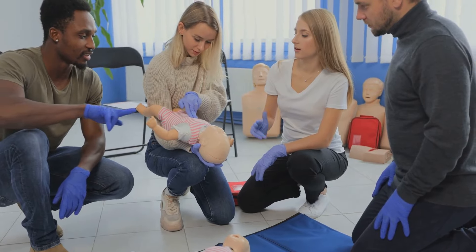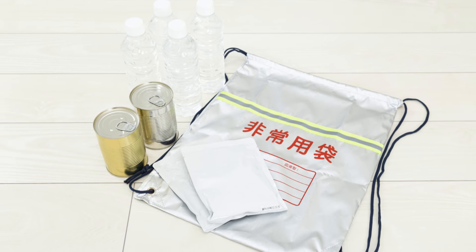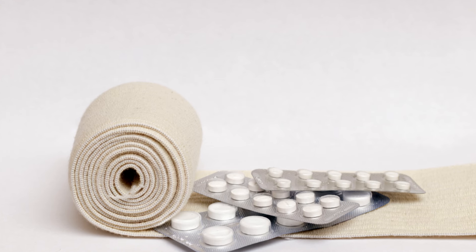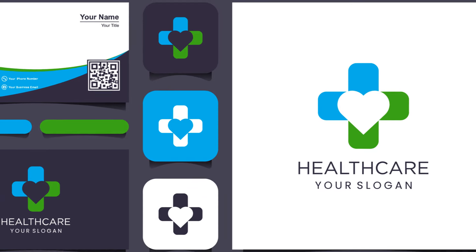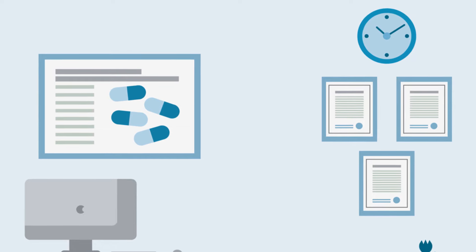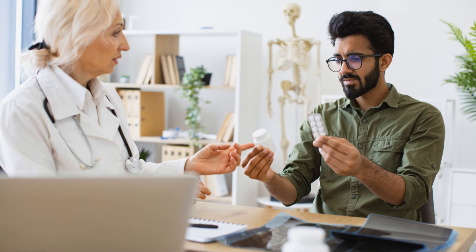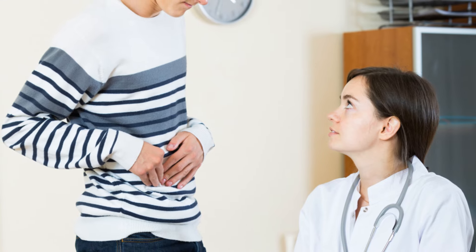Now let's talk about long-term medication supplies. For those with chronic illnesses, it's crucial to have a substantial supply of necessary medications. Contact your doctor for a contingency plan and explore options for obtaining and properly storing these medications. Finally, the importance of basic medical training cannot be overstated. Whether it's a course on first aid or a deeper dive into emergency medical procedures, this knowledge could be the difference between life and death. With the right supplies and knowledge, you can become your family's medic — equip yourself not just with tools, but also with the skills and knowledge to use them.